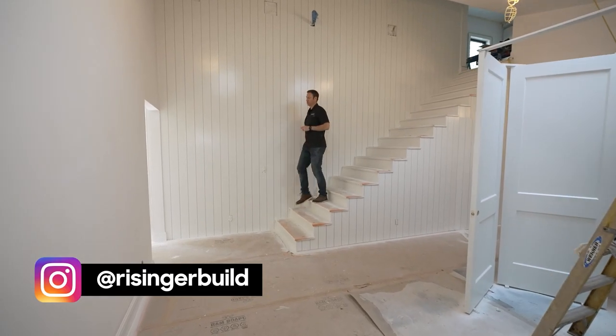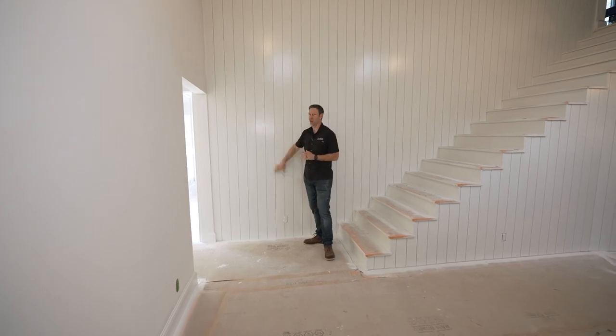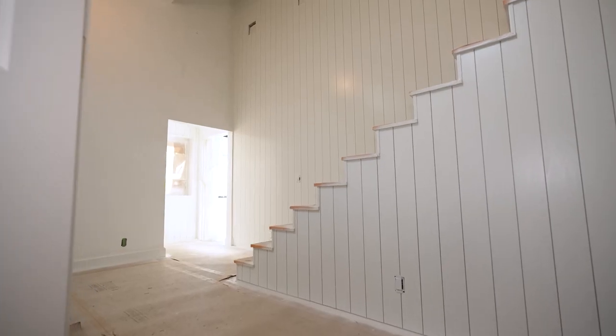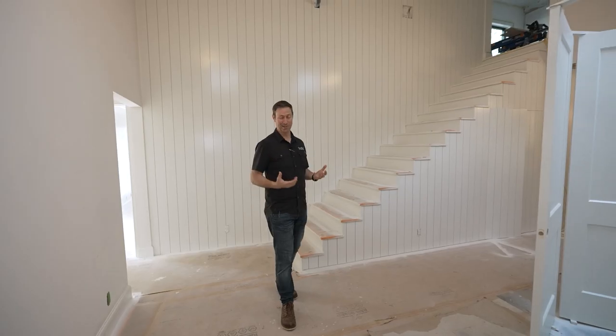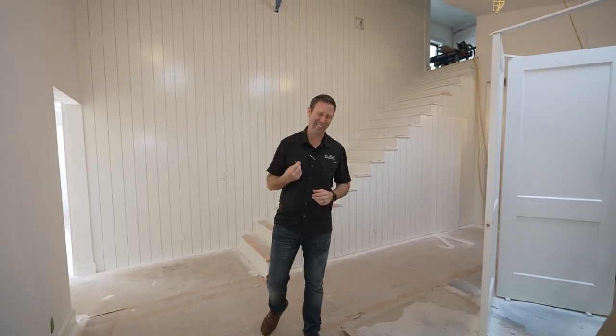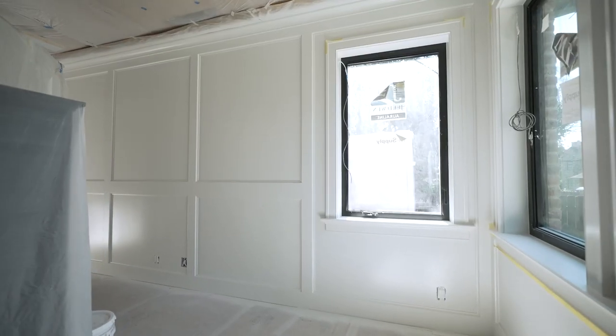All right guys, on the Build Show today we're talking paint. You know when you see this phase of construction when it's almost done, there's just such excitement in the homeowners' eyes and voice about the job. They can see that we're almost done, and we're actually coming to you from my house today. I and my wife have that same excitement about the house.